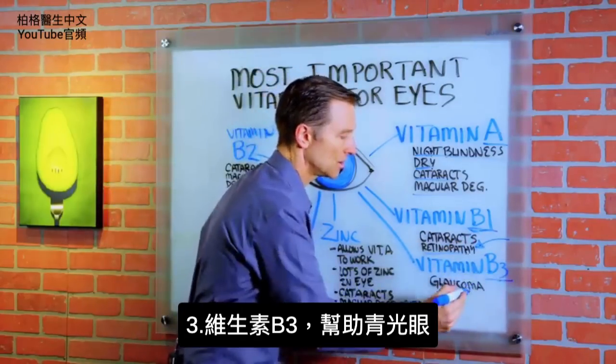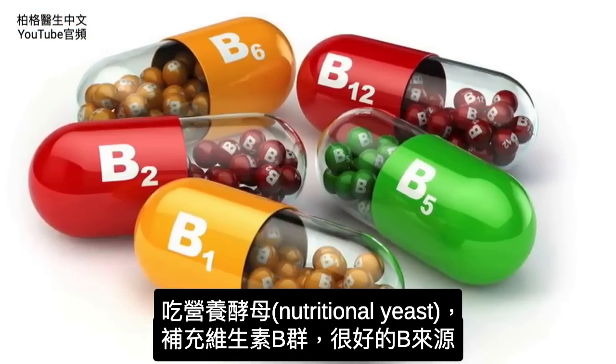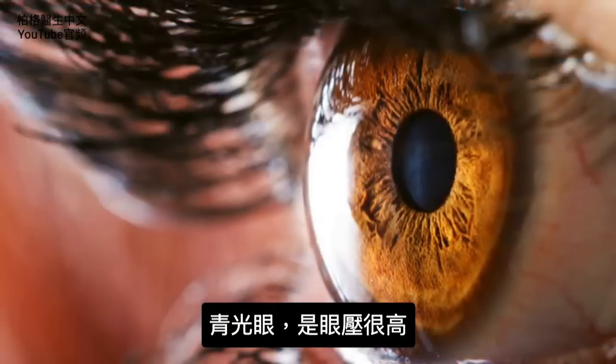B3 is good for glaucoma. For all the B vitamins I'm discussing, you can take nutritional yeast as a good source. Glaucoma is characterized by high pressure in the eye.